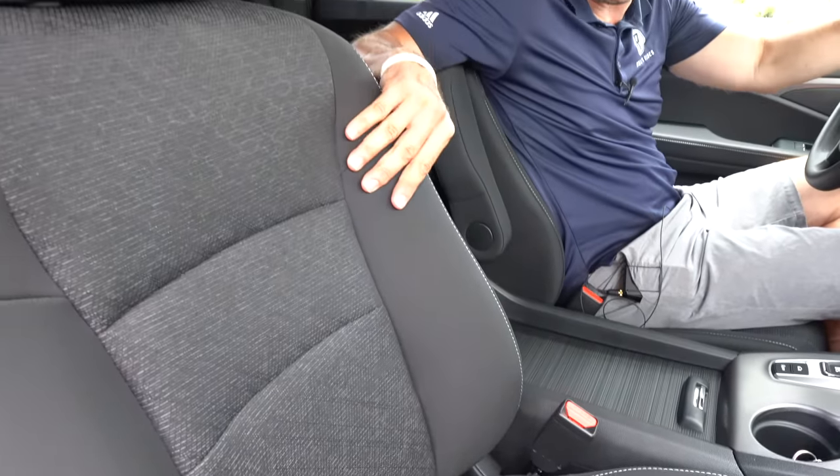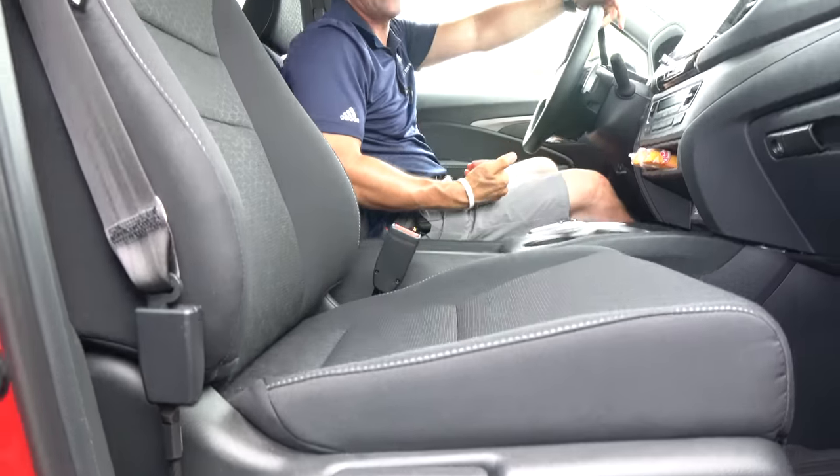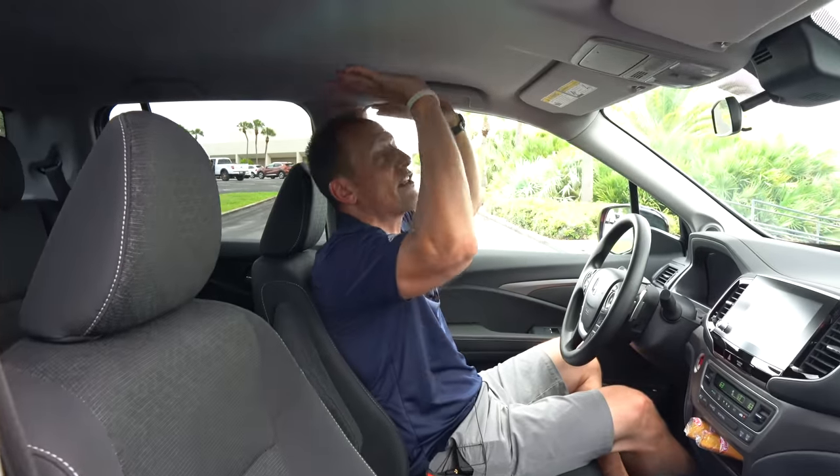Seats on the Sport trim are cloth. I don't mind the style — they have nice stitch work, manual adjustment for both passenger and driver. On the Sport trim there is no sunroof, but what you do get is a ton of headroom and overall cabin room that just blows the competition out of the water.